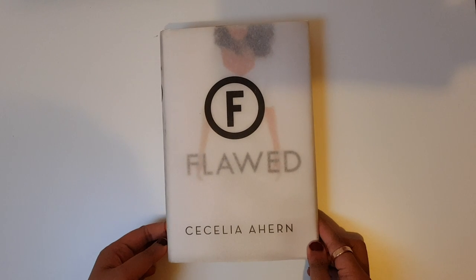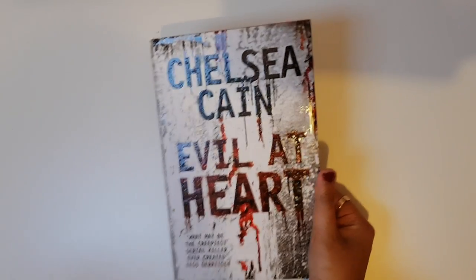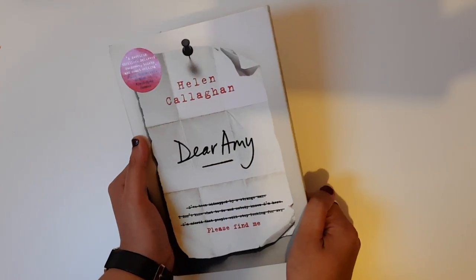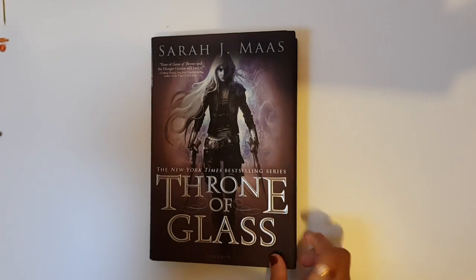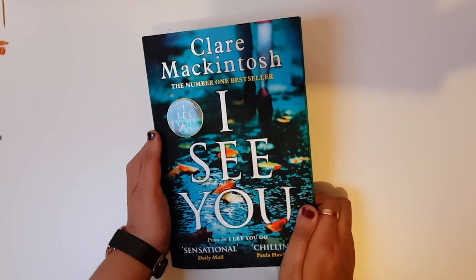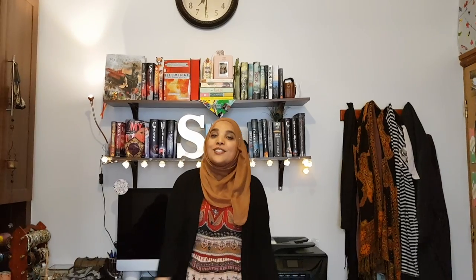Flawed by Cecelia Ahern, Chelsea Kane, Evil at Heart, Dear Amy by Helen Callaghan. The Last Letter from Your Lover by Jojo Moyes, Throne of Glass by Sarah J. Maas, and finally I See You by Clare Mackintosh.